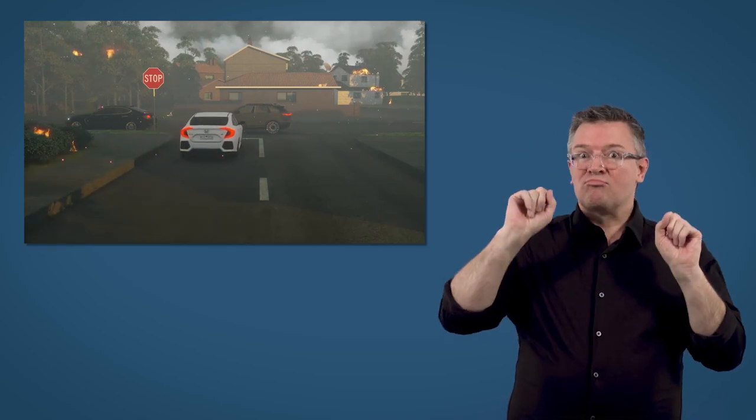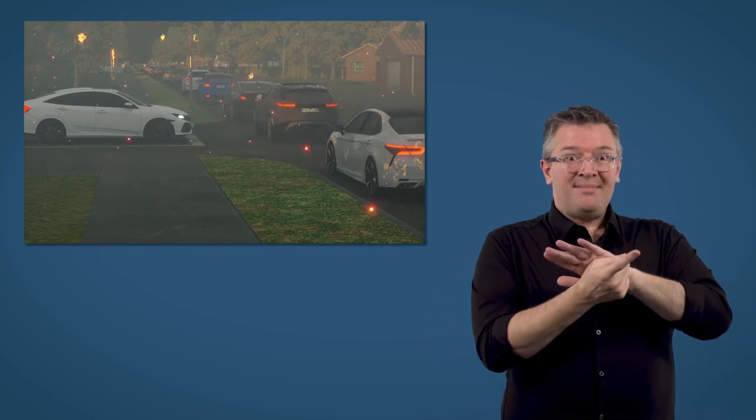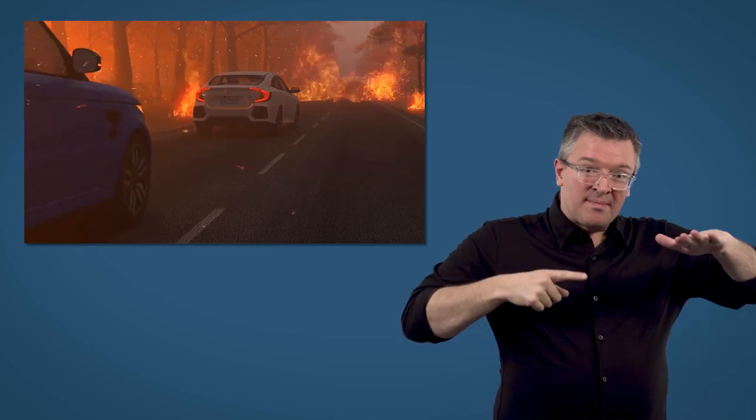By the time you realise the danger, it might be too late as escape routes become jammed. Embers can also start fires on roads and block them completely, making late evacuation dangerous or impossible.